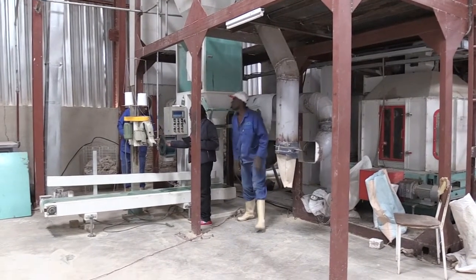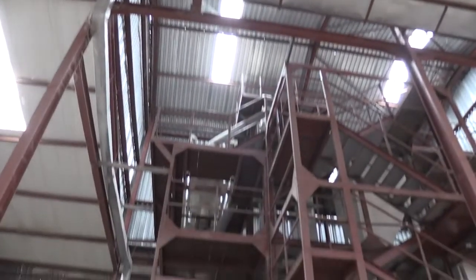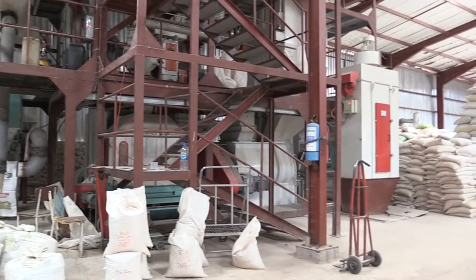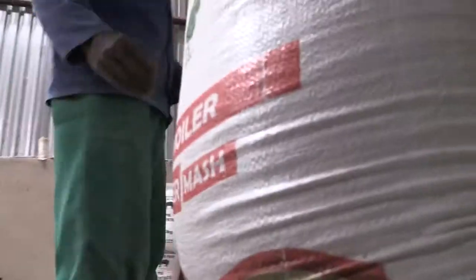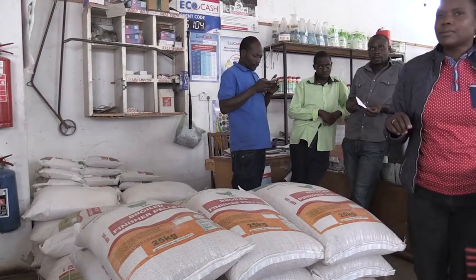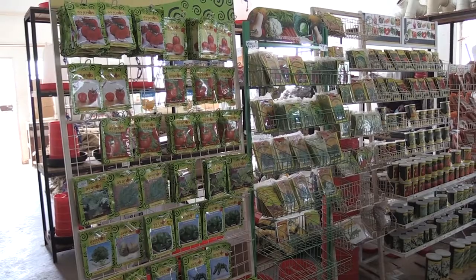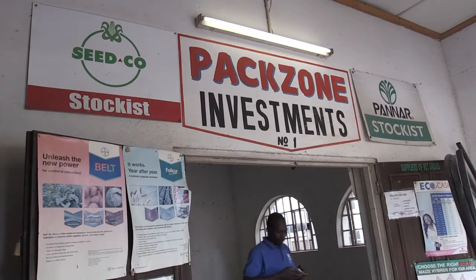Paxson Investments has realized significant benefits from the CREATE Fund. They managed to access long-term funding at low cost, which enabled them to import their processing equipment as well as purchasing their industrial premises. Through the new plant, the company has managed to increase its output and business turnover. The increased processing capacity has led to higher demand for grain, which is acquired from smallholder farmers. The farmers also access stock feeds and other agricultural inputs through the company's retail outlets. The CREATE Fund therefore continues to offer relevant support to value chain actors for the ultimate benefit of the smallholder farmers.